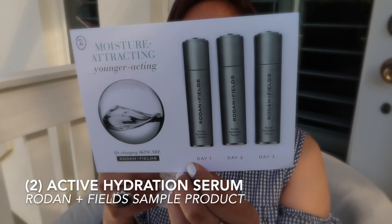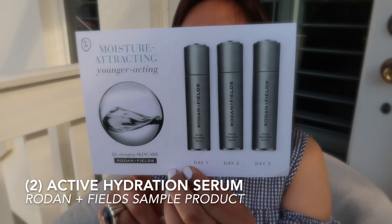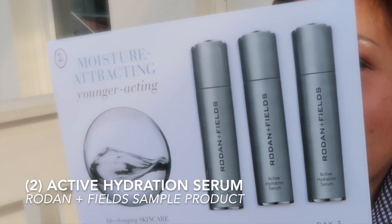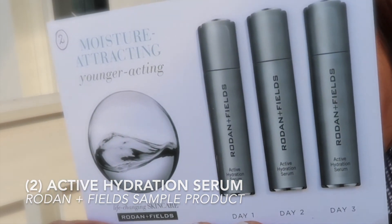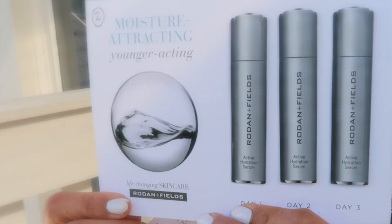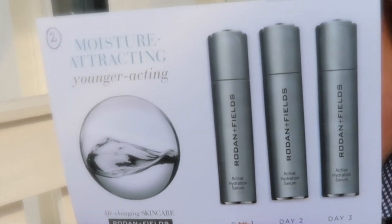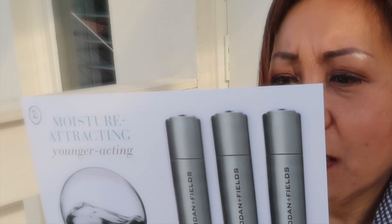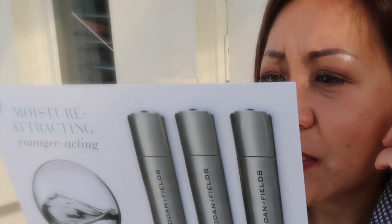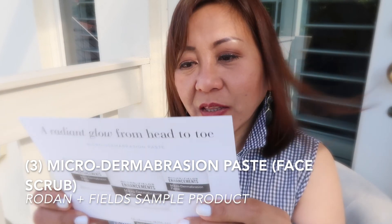The second item is the Active Hydration Serum. It's meant to attract moisture from the environment and is great for winter. It contains hyaluronic acid and comes with day one to day three samples. The claimed results are: 93% smoother skin, 87% more supple, and 86% more radiant skin.